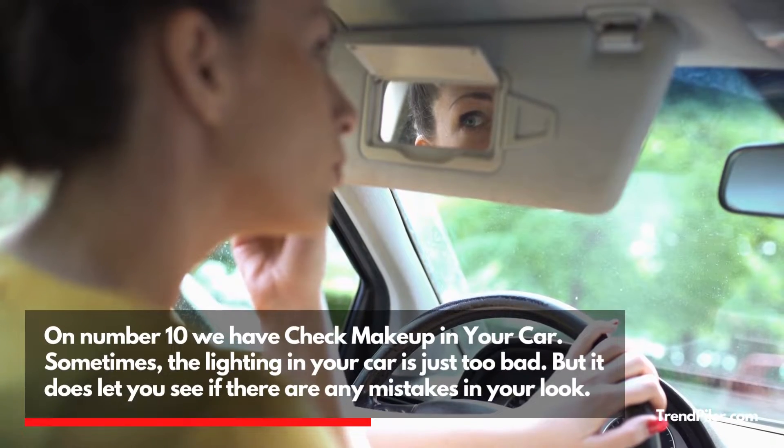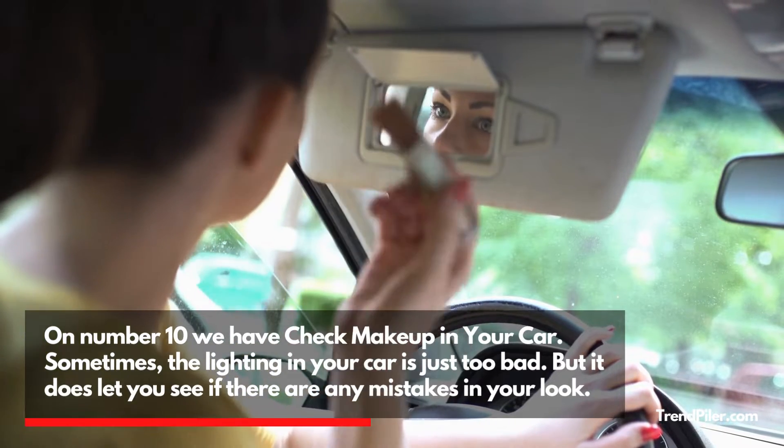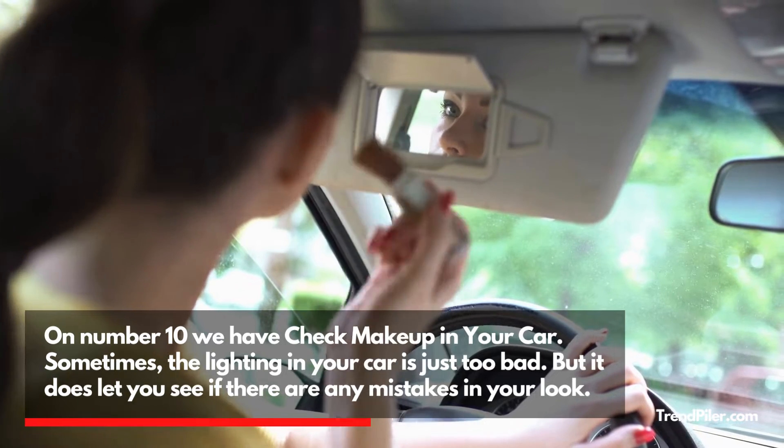On number 10 we have Check Makeup in Your Car. Sometimes the lighting in your car is just too bad, but it does let you see if there are any mistakes in your look.